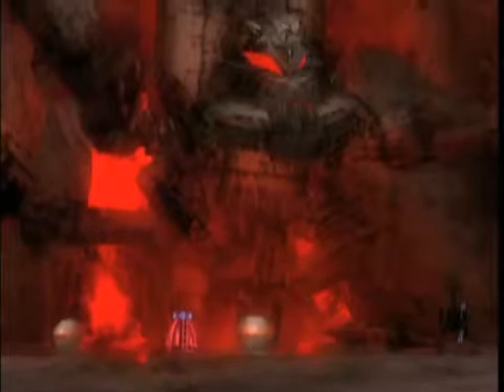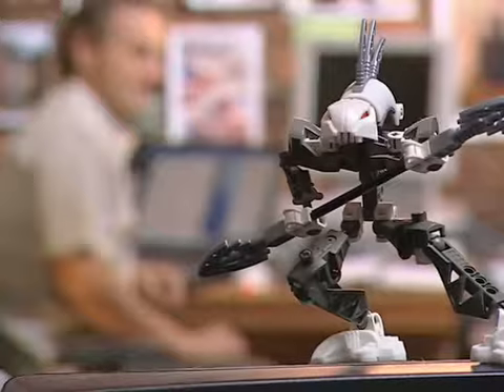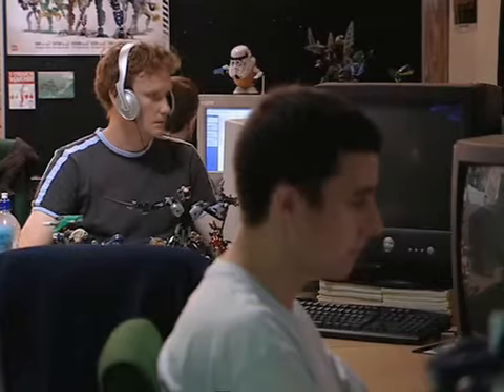I'm Chris, I'm the Lead Programmer on Bionicle Heroes. As a programmer, my job is to manage the resources to try and get the most out of the machine at any one time, to make the best game possible with the given assets that we can, and to give the tools to the artists and the animators to enable them to do the best job that they can.